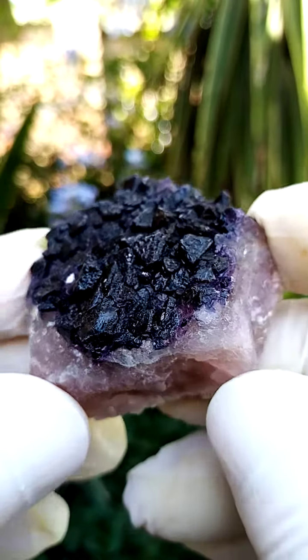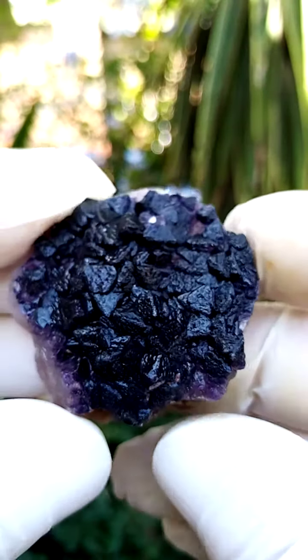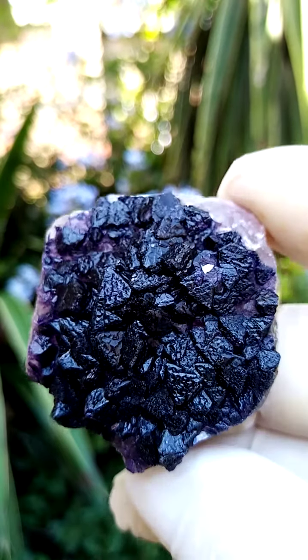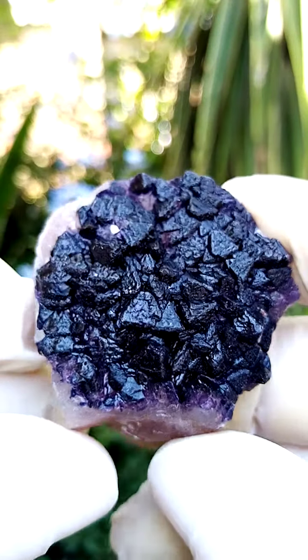Here you can see the projection of those little pyramids off the main ore. Lovely fluorite, and this one hasn't been treated — quite a lovely piece. Very, very bright luster, with a sort of waxy look to it.